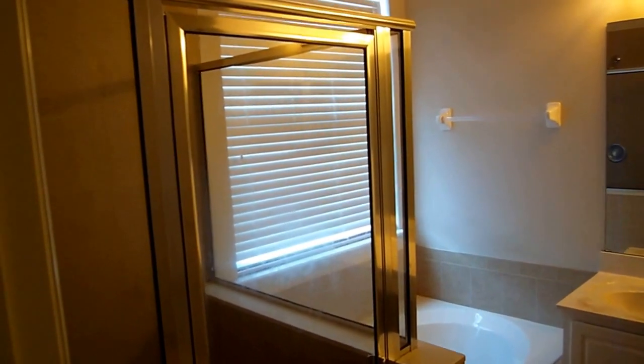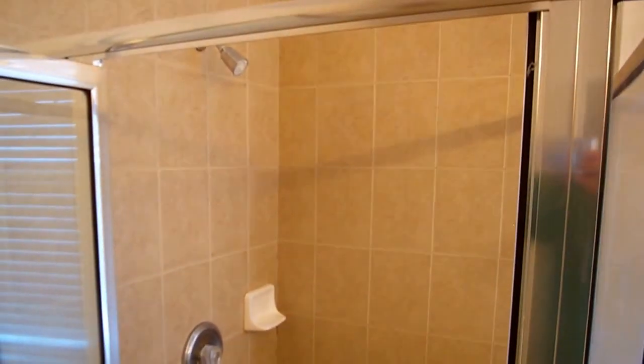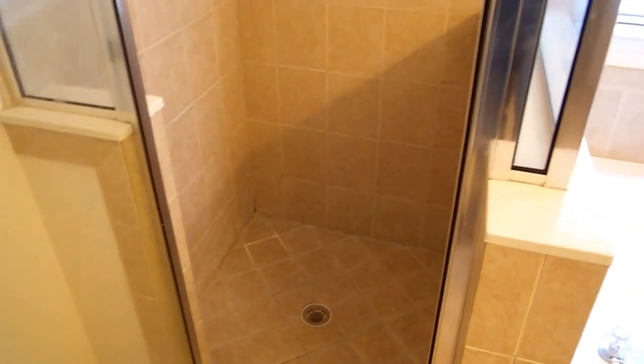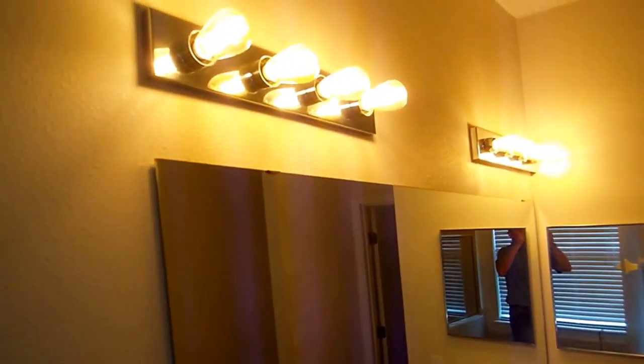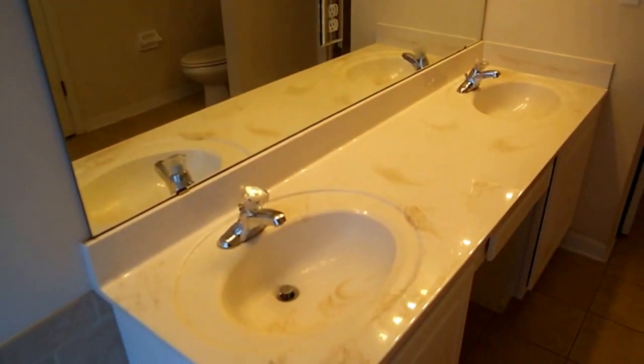As we come into the master bathroom, you'll see these are also tile floors. I'll start here with the garden tub — we have a nice-sized garden tub. I'll open up the door so you can see into the shower — tile shower in very nice shape, plenty of space there as well. You've got the Edison bulbs up above and then dual vanities.